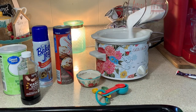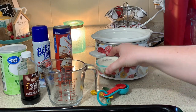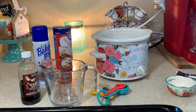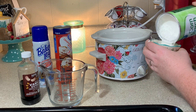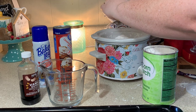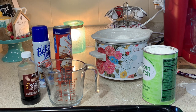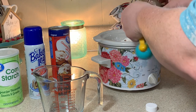So y'all saw me dump in the little bag of mixed berries. Now we're going to add in our cup of sugar, then our quarter cup of water. I couldn't find any tapioca at my Walmart so I opted for cornstarch — just measuring out a quarter cup of it — and now we're just tossing in two teaspoons of vanilla extract.